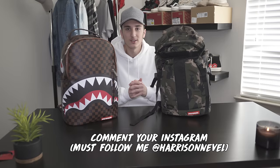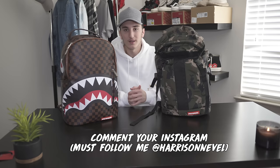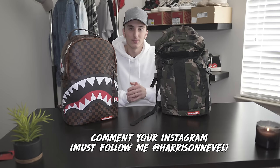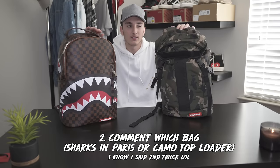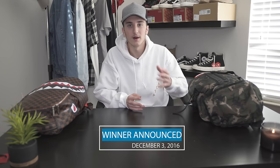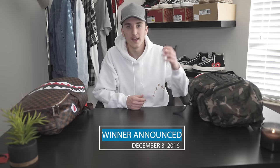Let's get into the rules of the giveaway — it's going to be just as simple as all my other giveaways. All you've got to do is comment down below. First, like the video if you want to support me. Second, comment your Instagram down below and follow me on Instagram, because that's the easiest way for me to contact you. Then comment which bag you like better — either the Sharks in Paris or the camo shark top loader. Last, comment the country or city where you live. The giveaway is open to everybody internationally. The winner will be announced on December 3rd on my monthly pickup video.